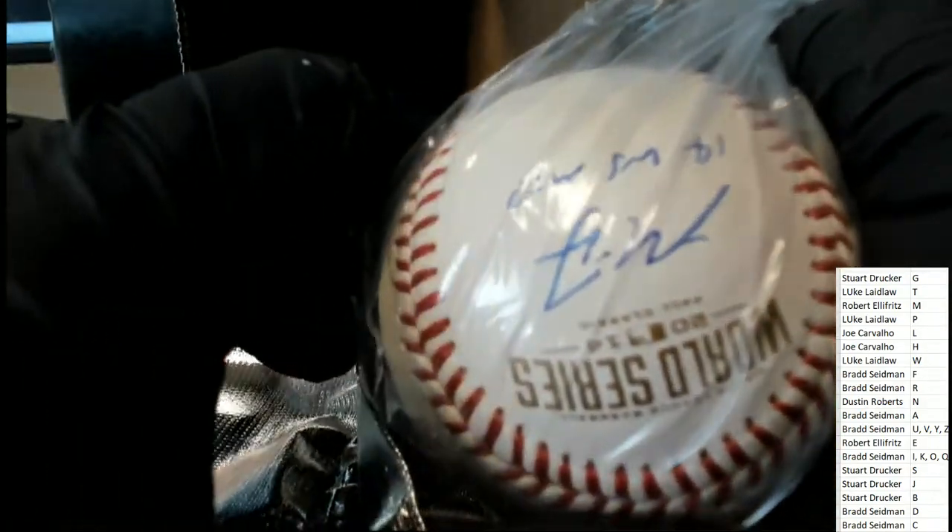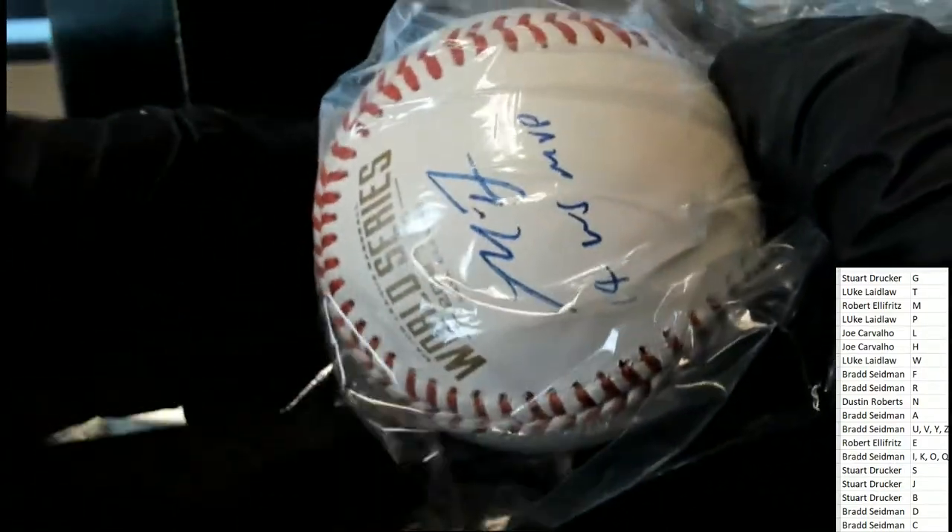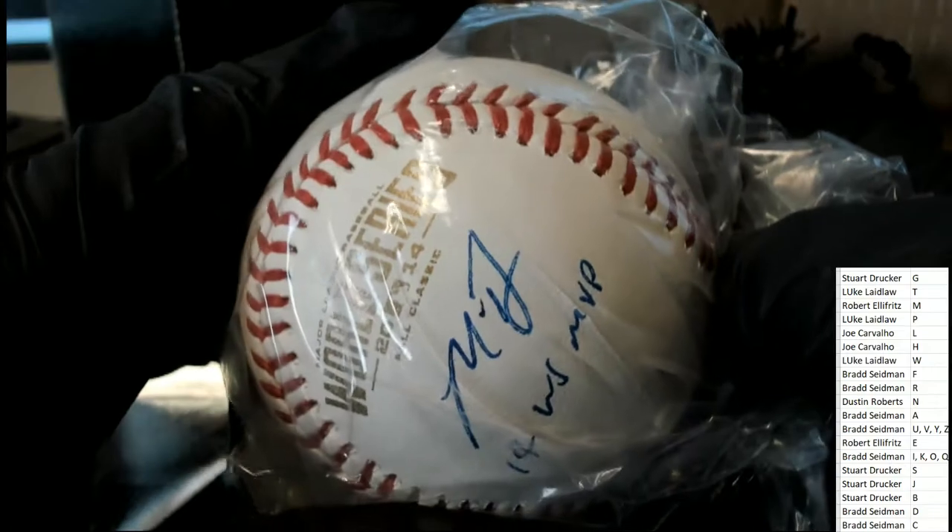There's nothing else in there — still a hidden treasure ticket in the box, maybe something extra in here. Let's look at the baseball. It's a World Series ball — 2014.